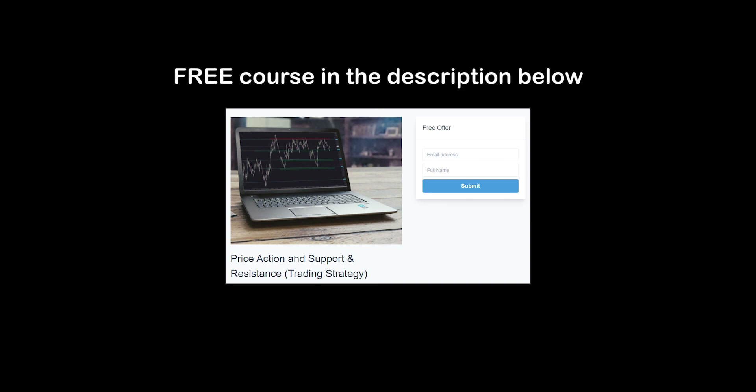If this video was helpful, give it a thumbs up and comment in the section below — it will help you understand the market much better. Thank you, and trade safely. Goodbye.